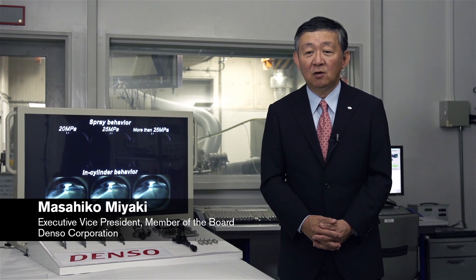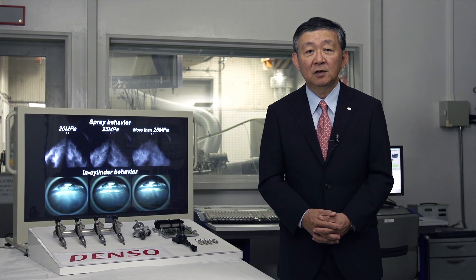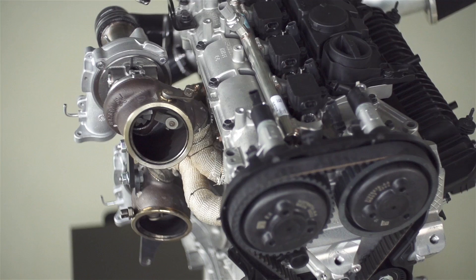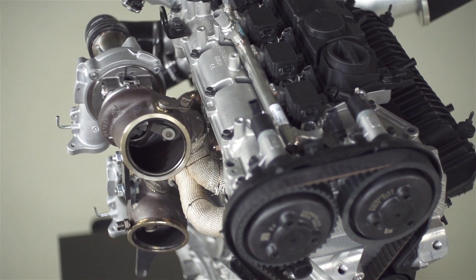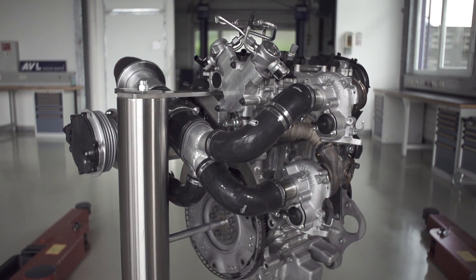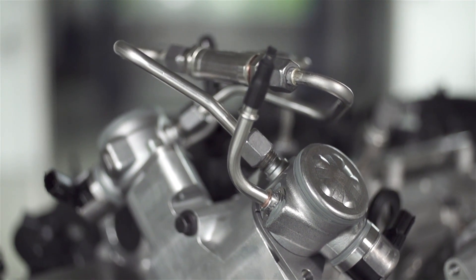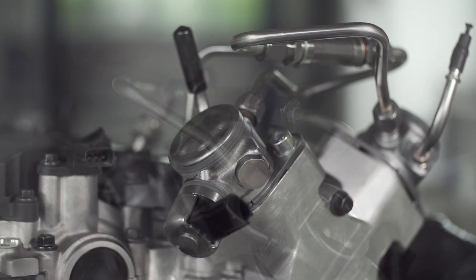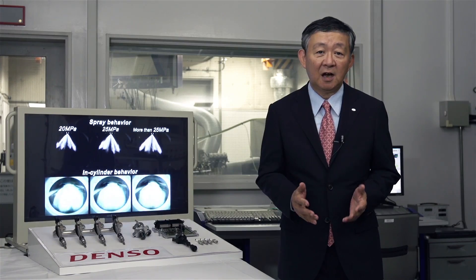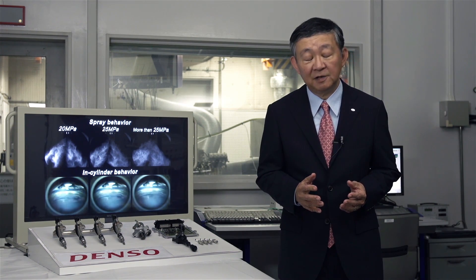We at Denso have a long-standing relationship with Volvo Cars, delivering full engine management systems to the Drive-E engine family. For the high-performance Drive-E engine concept, we developed a new, unique fuel system which has specially developed injectors, pumps and ECU. The system pressure is increased to 250 bars. We are very proud of this collaboration and the development result.